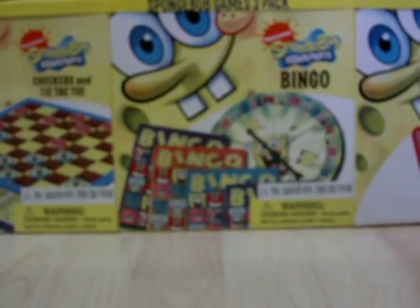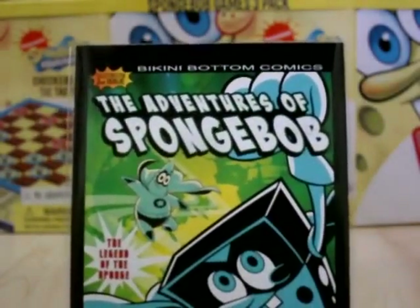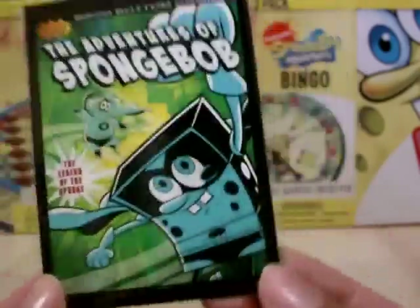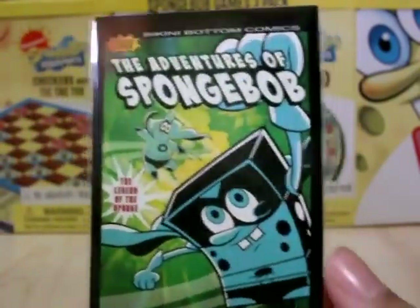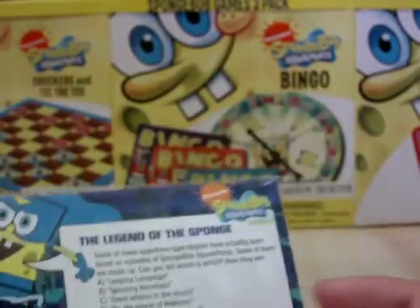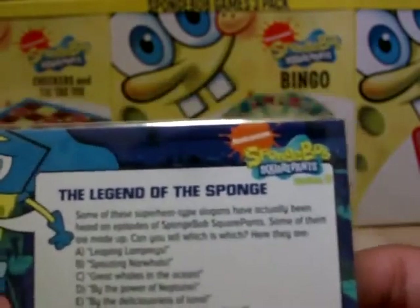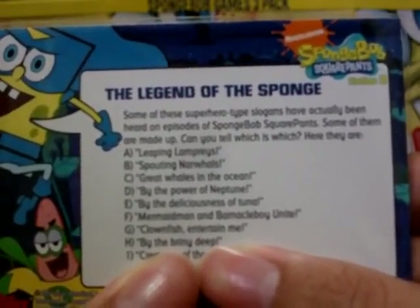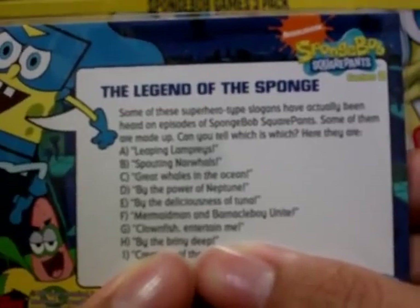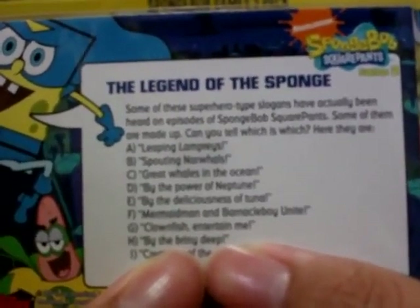Next up, the second card in that subset. We have The Adventures of SpongeBob, second issue, The Legend of the Sponge. At the back, some of these superhero type slogans have actually been heard on episodes of SpongeBob SquarePants, and some of them are made up. Can you tell which is which?